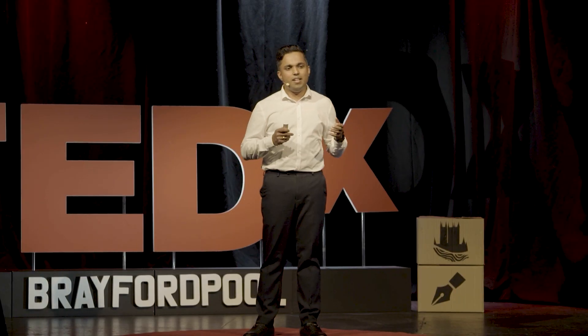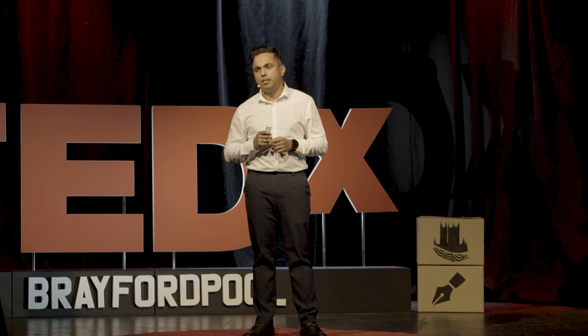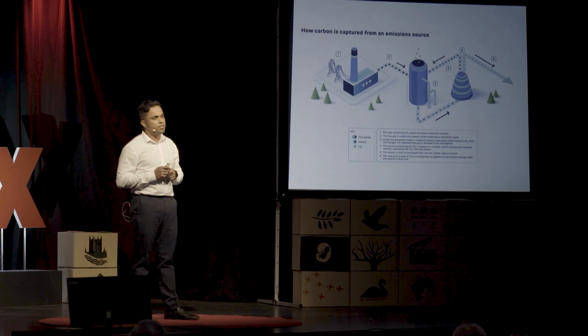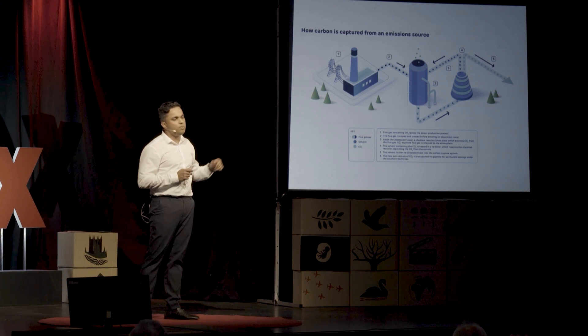But what exactly is negative emission or carbon removals? And how do we separate carbon dioxide from other gases? The absorption tower, which you see here right in the middle of this picture, is where the separation happens. It receives cooled and treated flue gas and the carbon dioxide gets dissolved in the solvent. The CO2-rich cool solvent is then heated in the reboiler to reverse the chemical reaction and to separate the carbon dioxide from the solvent. The solvent is then recirculated back to the absorption tower and a pure stream of carbon dioxide is transported through the pipeline.